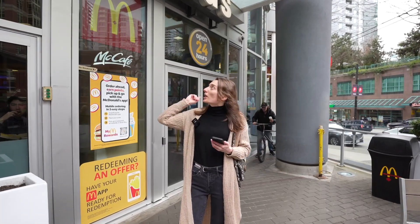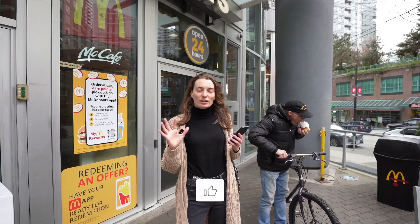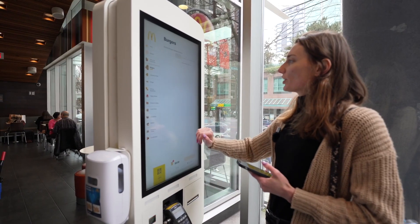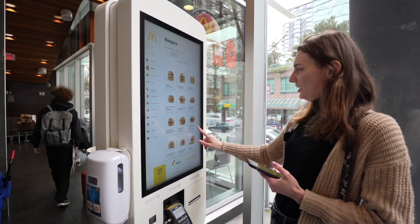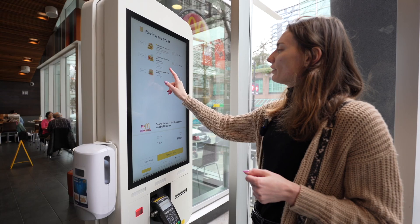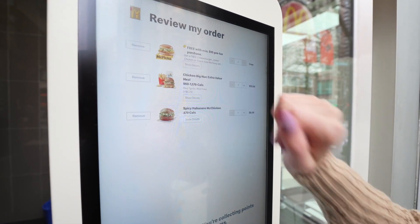Hello all, today I'm trying McDonald's new chicken big mac and I want you to see how it looks and give you my review. We have the chicken big mac, spicy habanero chicken, and we got the free dinner chicken here.